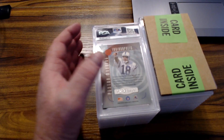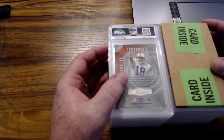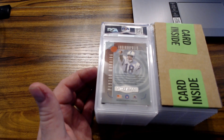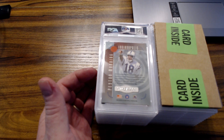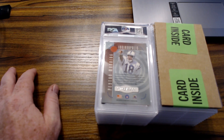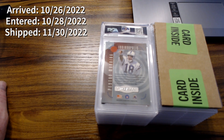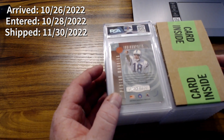Hey, what's up guys, welcome to J Max Sports Cards, my name is Jason. Got another PSA order — this one is a 26-card order. It arrived 10/26, was entered into the system two days later on 10/28, and it shipped on 11/30, so this one took essentially right at a month after being entered.